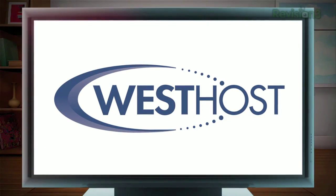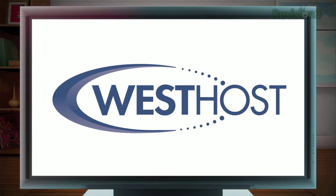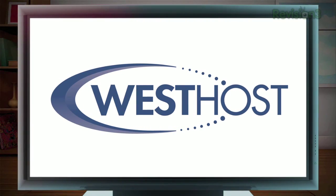This episode of HD Nation is brought to you by WestHost, offering premium web hosting since 1998.